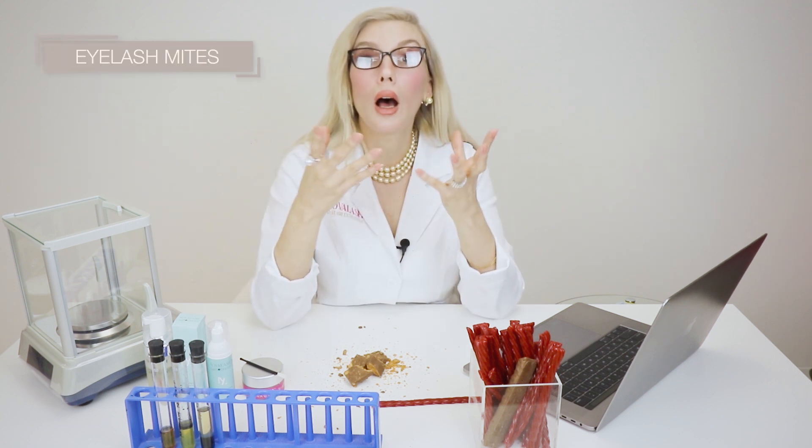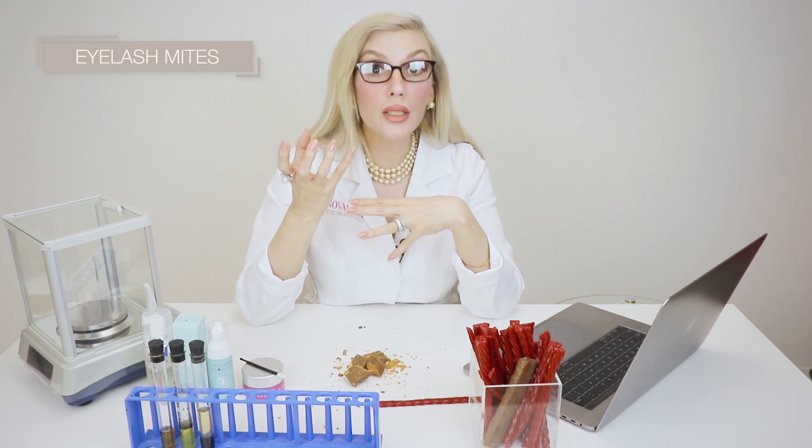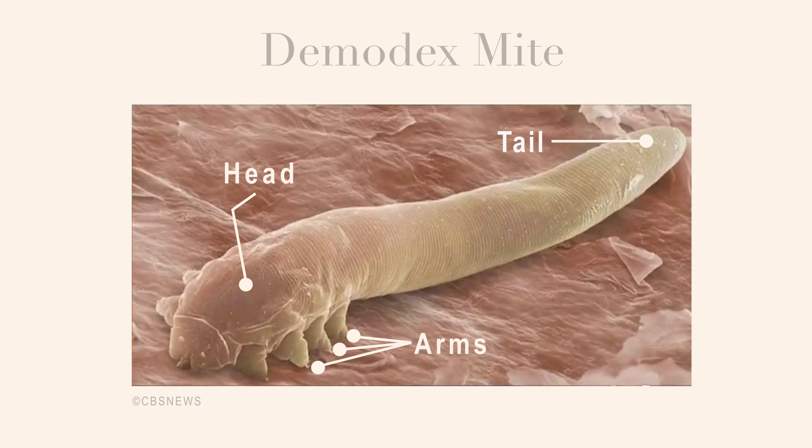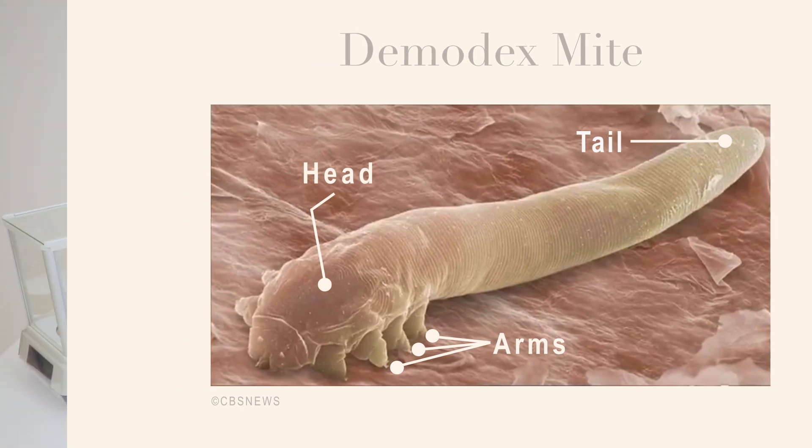Mites live on our faces naturally. They're there — they clean up dead skin cells. The problem arises when improper hygiene regimens are followed, because people are concerned that if they wash, touch, shampoo, or cleanse the eye area, their extensions are going to fall off. When we start to get an over-infestation, those little creatures crawl down into the follicle head first, and they have little claws that grab onto the inside of the follicle or the hair itself. There they feed on sebaceous material — oil coming from your pore in the hair follicle — and dead skin cells.